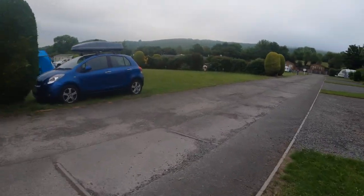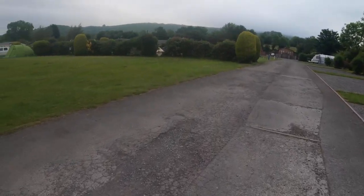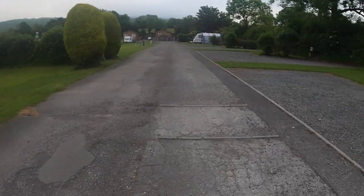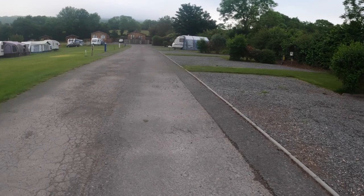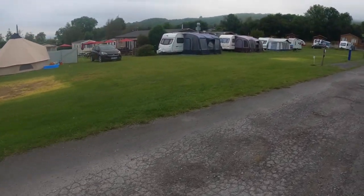There are grass and hard standing pitches here. On the left is a selection of the grass pitches, and on the right hand side there are bigger hard standing pitches if you wanted a bigger pitch or had a bigger unit. We're going to carry on walking around the site now looking at what it's got to offer.